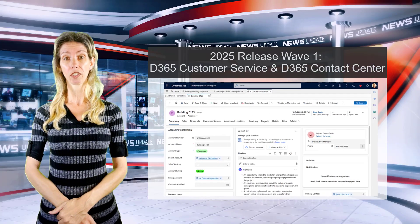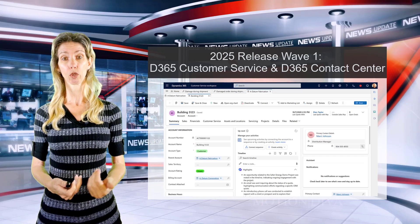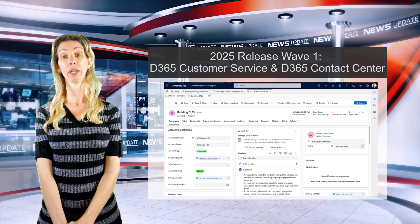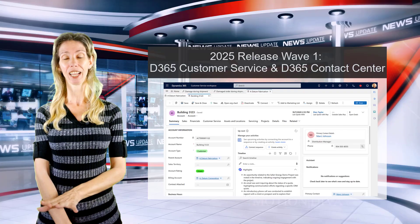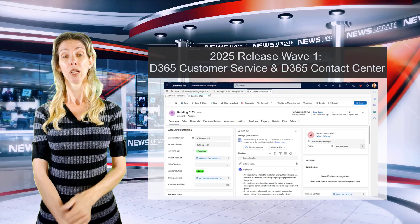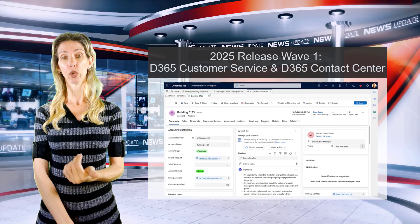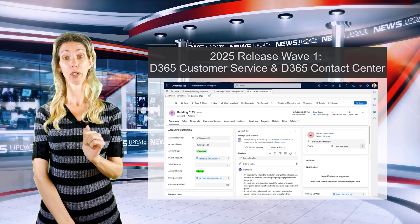As administrators, we can now configure session limits. In the multi-session Customer Service Workspace app, the current maximum sessions open at one time is nine — you cannot go higher — but you can now set it lower, choosing a number between three and nine for your customer service reps.